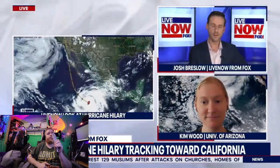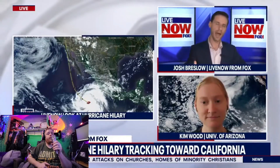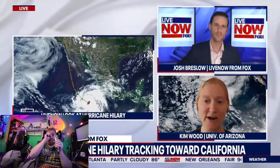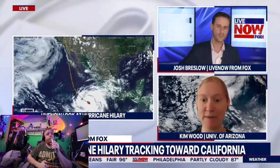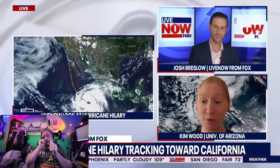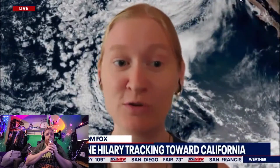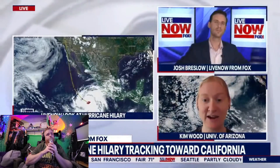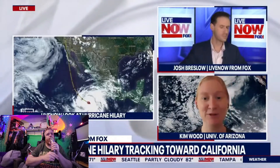And if it does strike California, as a lot of the cones appear to show at this point, is it likely to hit as a hurricane, tropical storm, or depression? So right now, the guidance is indicating that it may be at tropical storm intensity, which could be a maximum wind speed of 40 miles an hour near the center. A bigger thing to focus on is the fact that the storm is not a point — the storm is fairly large.